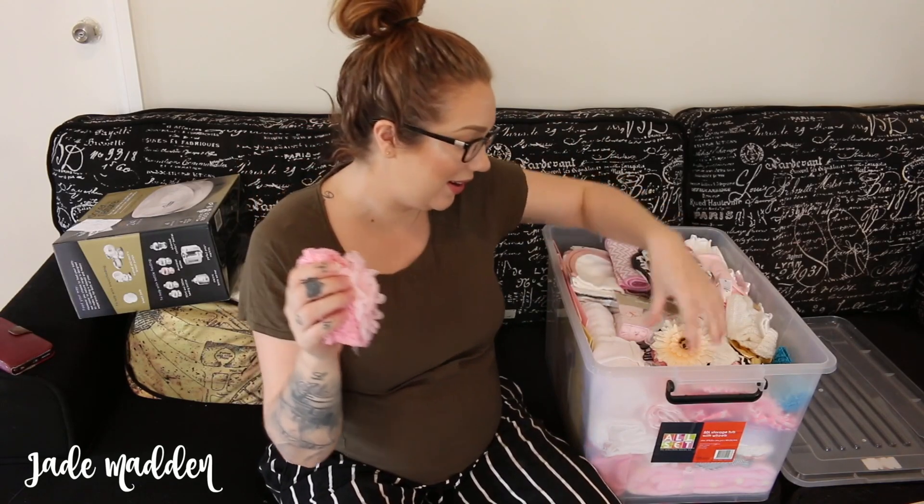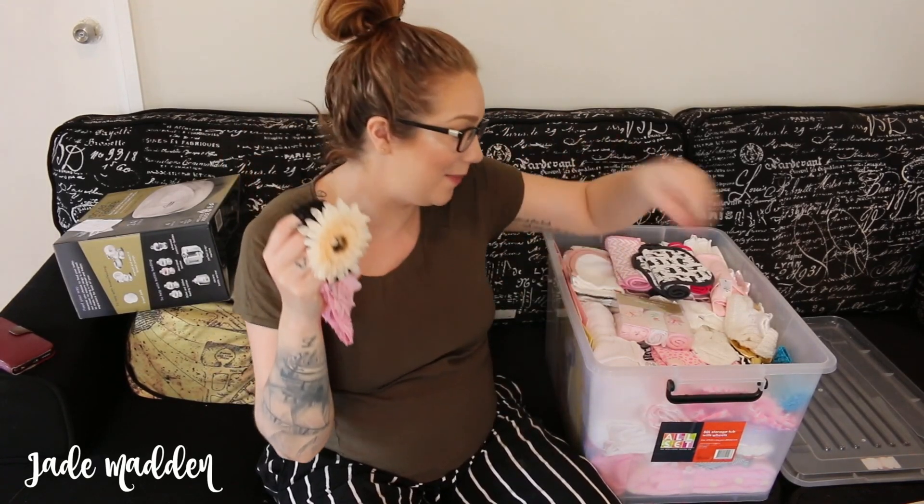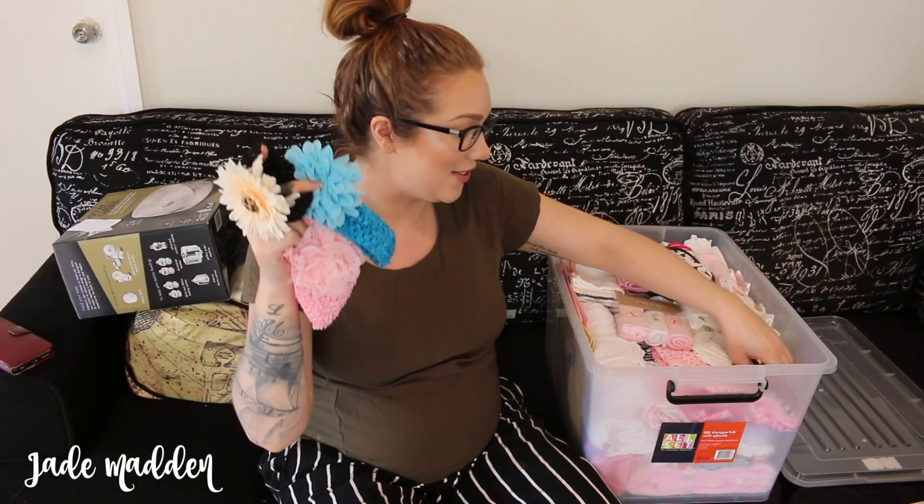Also have another little beanie, and lots of little head pieces as well, which are just adorable. They are so small.